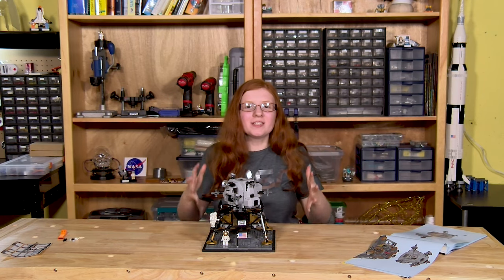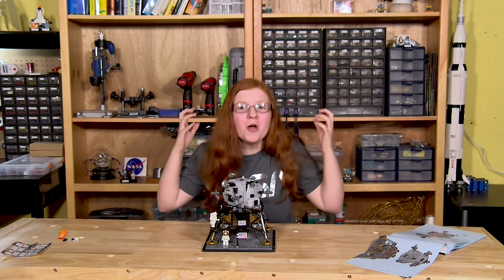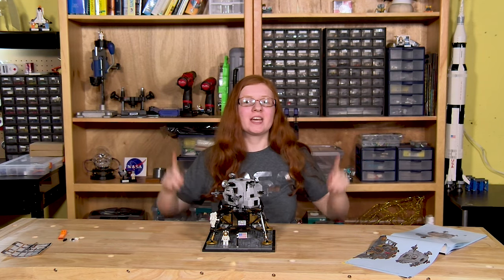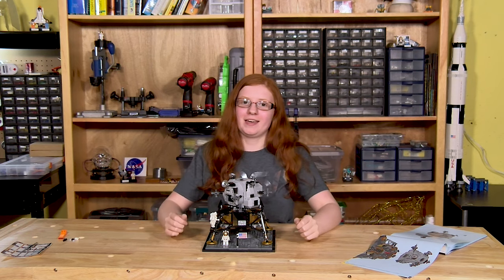The entire build is done, and this looks so cool. I'm going to quickly clean up my table and then give my full review of this awesome kit.